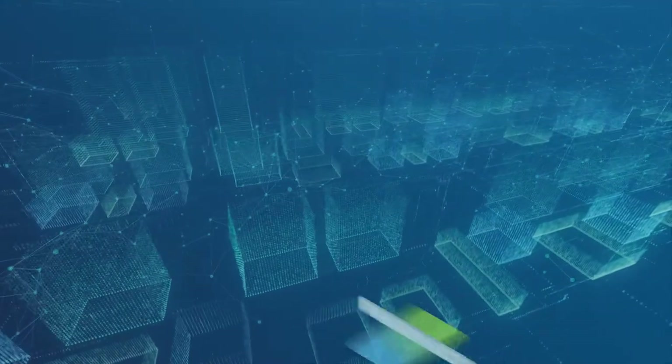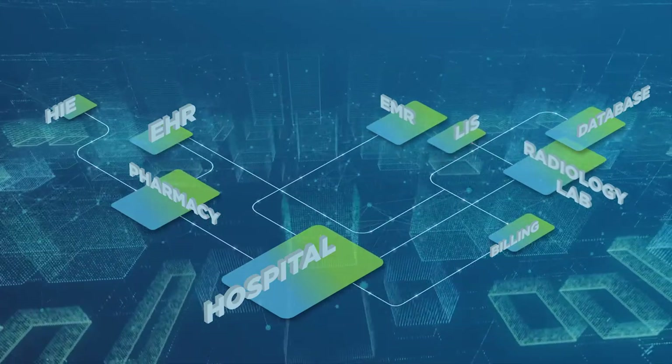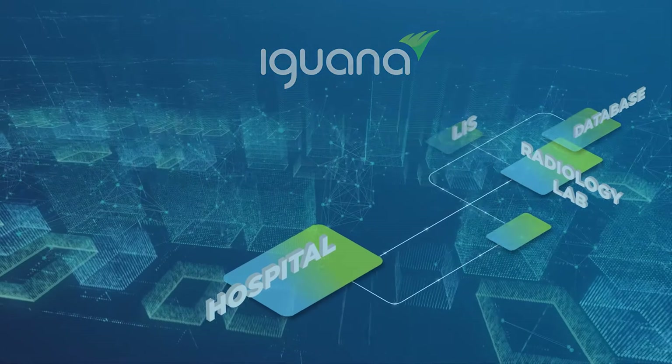Today, data is the backbone of any healthcare ecosystem. From healthcare payers and providers to health IT vendors, Iguana ensures your entire health data ecosystem is connected seamlessly.